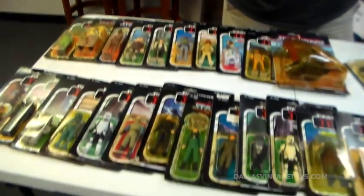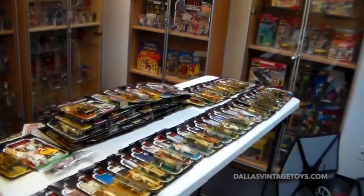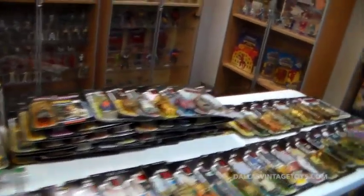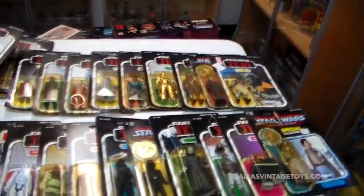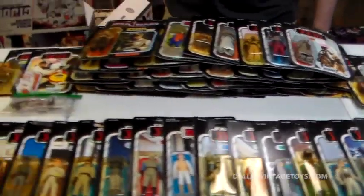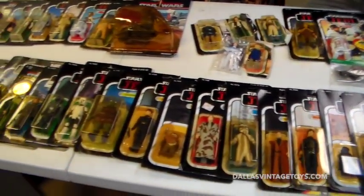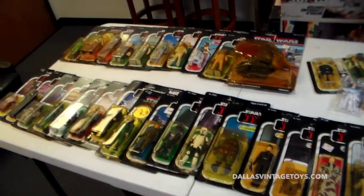We're showing another teaser. This is a collection we've been working on for about two months. We finally got everything cataloged and we're going to send up a check pretty soon. This is just some of it — there's over 265 factory sealed and carded action figures.